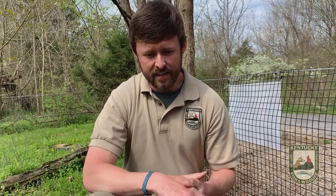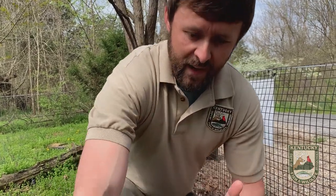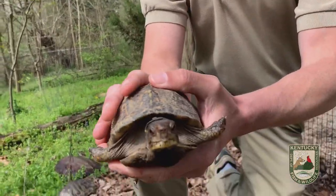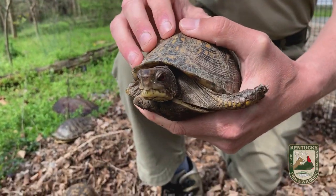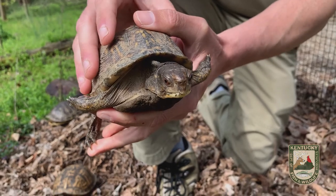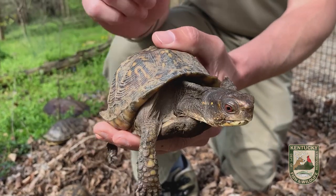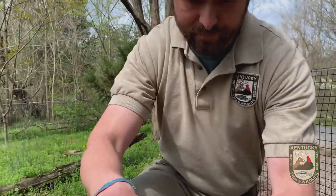Thank you all for tuning in to today's creature feature, all about turtles, and specifically about the eastern box turtle. Keep your eye out this spring and this summer during your travels. Whenever you can lend a helping hand to these turtles, do so — but then let them be wild. Don't turn them into pets. Let them be wild turtles. If you have questions about turtles in general, Kentucky's turtles, box turtles, or any of the aquatic turtle species that we have, comment below and we'll get to those. Thanks for tuning in.